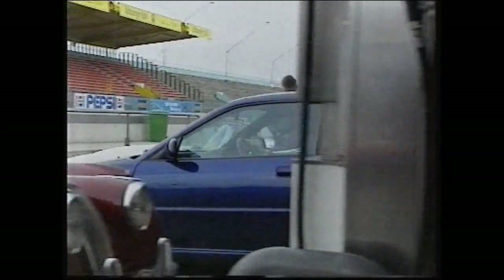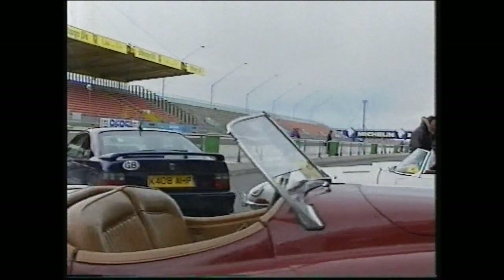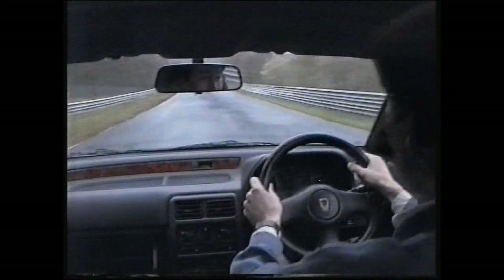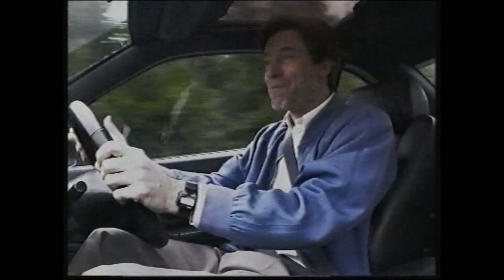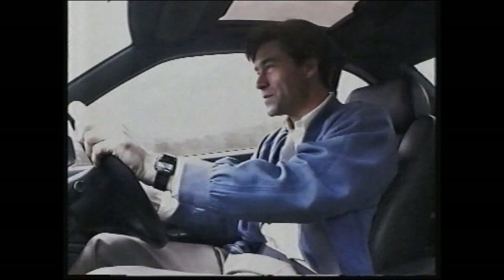Of course, there are other reasons than unrestricted autobahns for going to Germany, and this is one of them. The Nürburgring is the best drivers' circuit ever built, and it's open to anyone. And so, out onto this old Nürburgring circuit — we've paid our 15 marks, just about £5 — and we're now going to do a lap of this wonderful track and really see how this Rover performs.